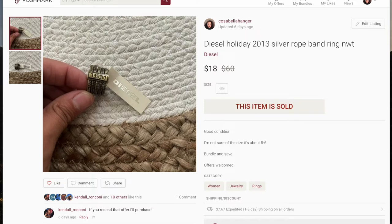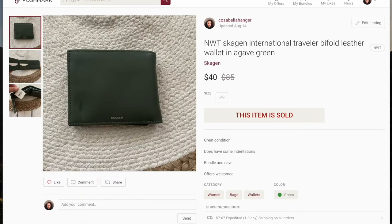The next item is this Diesel ring I purchased a couple weeks ago at a garage sale for about $2 or $3, and it sold on best offer for $18. Next is this Skagen wallet. I purchased it at the same garage sale as the Diesel ring, and it sold in a bundle with another wallet from the same sale. Both were $1 each and the bundle sold for $30 — so $2 into $30, I'll take that any day.